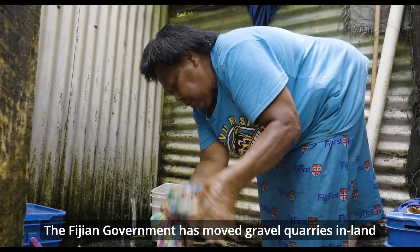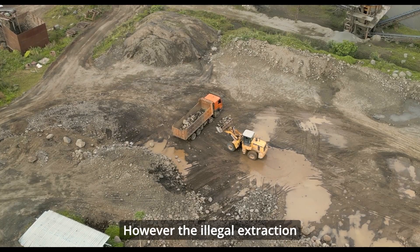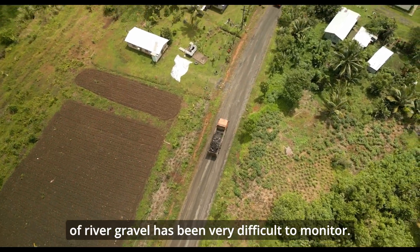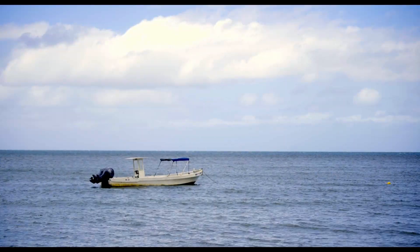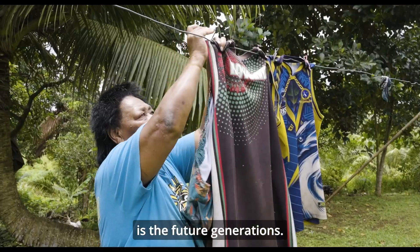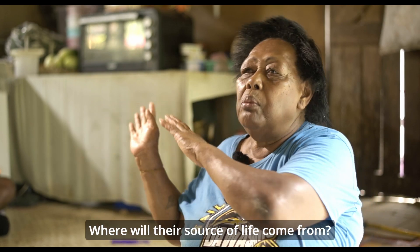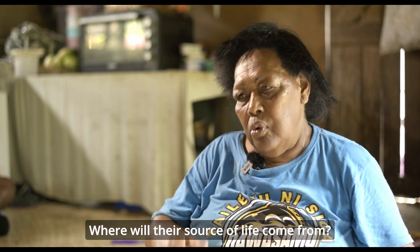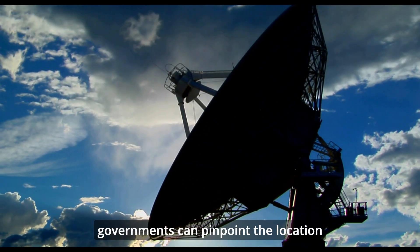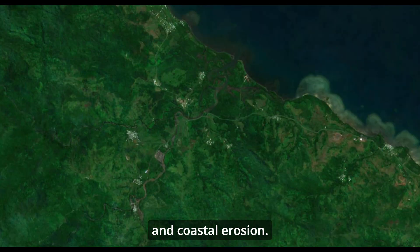The Fijian government has moved gravel quarries inland to avoid further river damage. However, the illegal extraction of river gravel has been very difficult to monitor. Using Digital Earth Pacific satellite imagery, governments can now pinpoint the location of potential illegal river gravel extraction and coastal erosion.